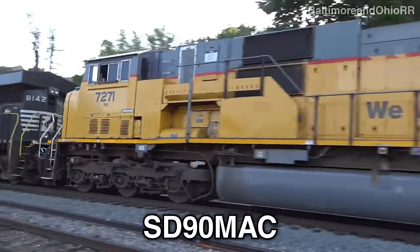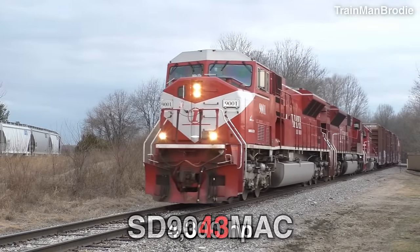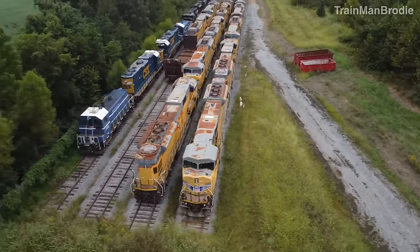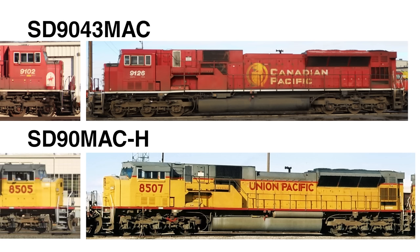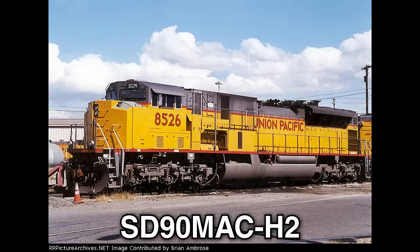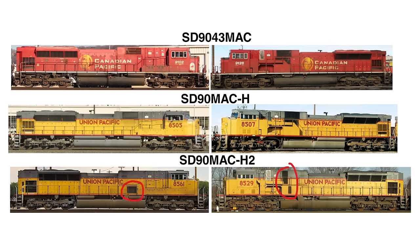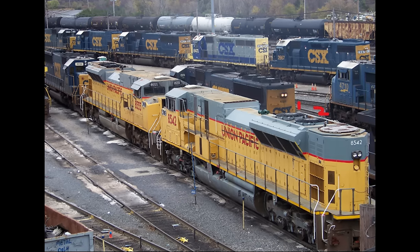Next is the SD90MAC, which had three versions. The first shipped were called the SD9043MAC — the 43 for 4300 horsepower because EMD had technical problems with their 6000 horsepower H engine. The second is the SD90MAC-H with the H engine installed. These two are similar but the 43 version has a box and no air tank underneath the sill. Both are different from the ACU because there's an exposed hole in the side and no front corner notches. The third is the SD90MAC-H2 — it did have front corner notches from its newer Phase 2 cab, but vents are placed in different positions, there's a wing above the fuel tank, the sandbox doesn't stick out in the back, and it has two fans instead of three.